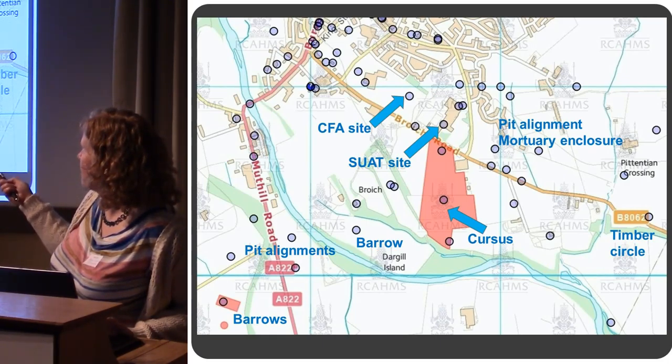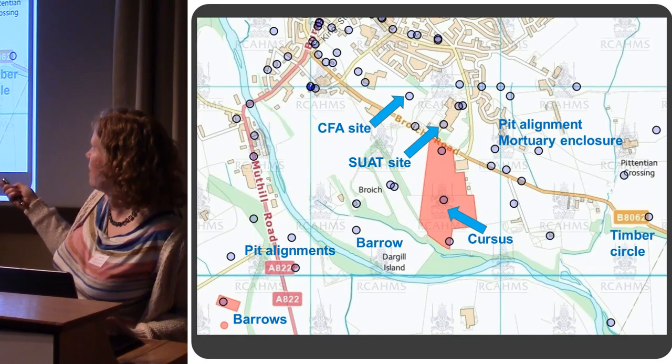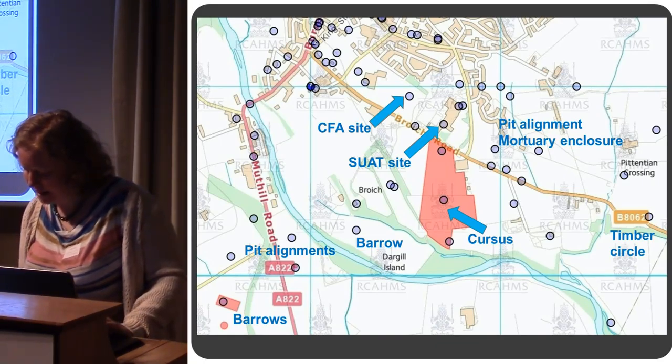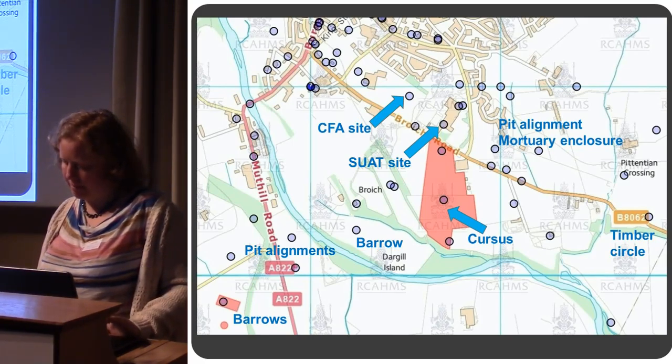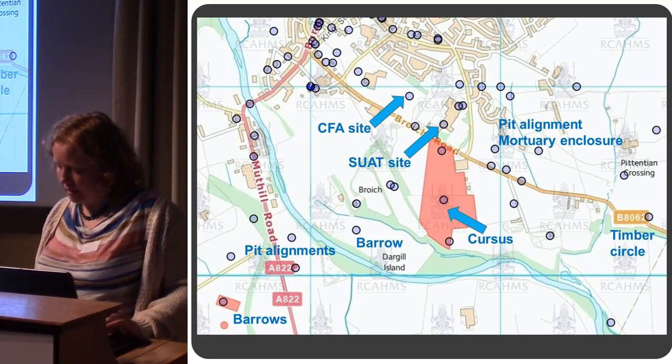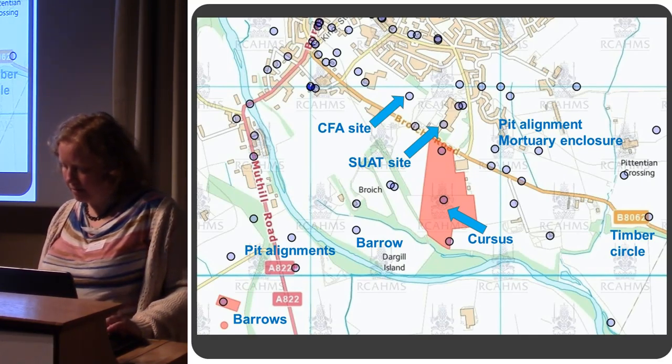The Strathairn Community Campus is in there, and an excavation happened there by SUAT in 2007, before the campus was built. In the vicinity you've got a variety of other ritual and burial monuments.